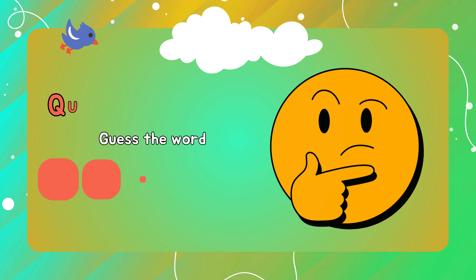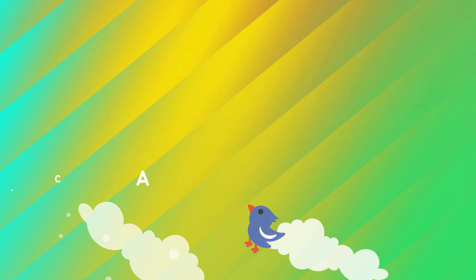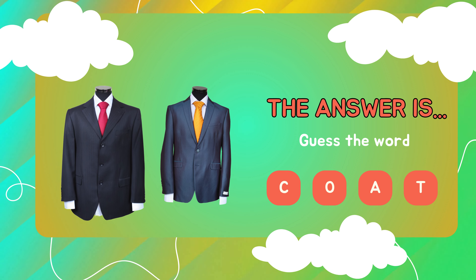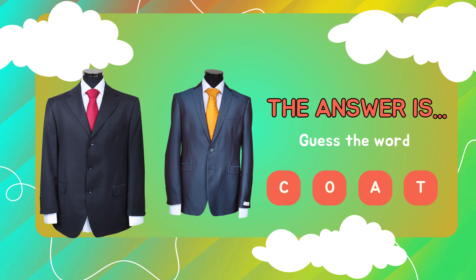Question number three. Guess the word. The answer is... C-O-A-T. Coat! A coat is an outer garment worn for warmth or style.